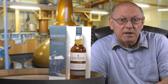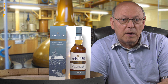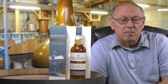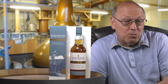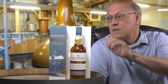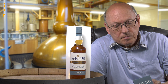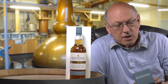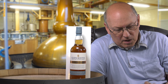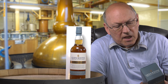Now there is a Glen Keith Distillery Edition with 40% ABV and a price below 30 euros, dollars, or pounds wherever you live. It's a very typical Highland whiskey — or was — and this new bottling does not show an age statement, just saying matured in traditional oak.